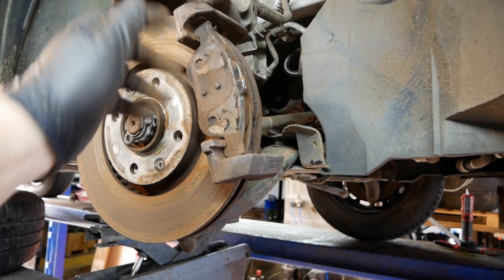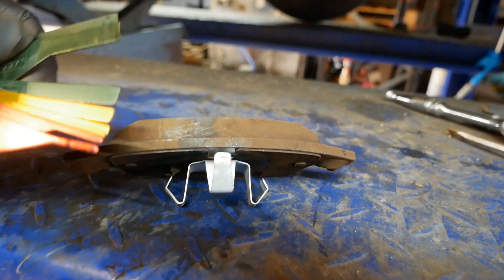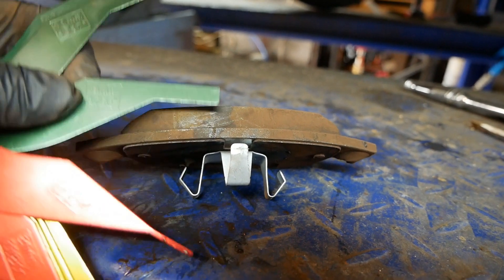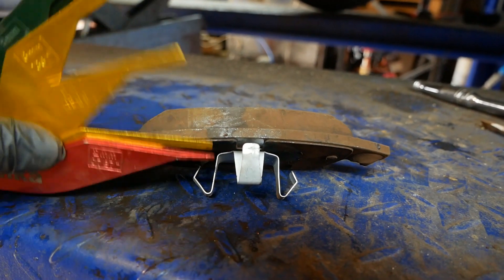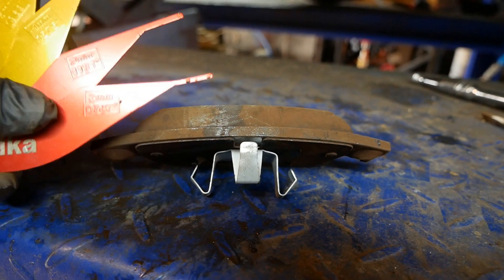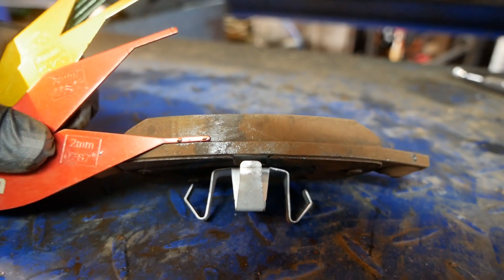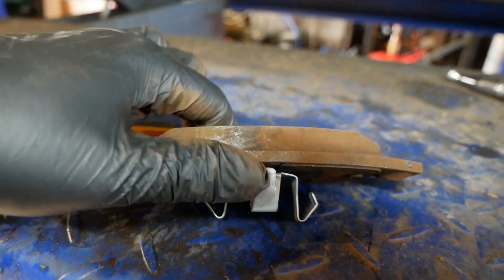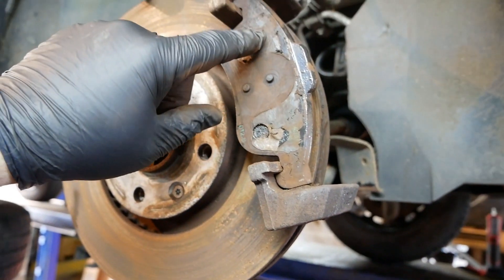If this van continues to be driven in the same manner, these pads have done 27,000 miles and they're still like new at 12 millimeters. Going through 10, 8, then into the yellow zone at 6, 5, 4, 3, 2 millimeters before you'd consider changing them — that's probably going to be 150, 160, maybe 170,000 miles, possibly even the life of the vehicle. It's often the rust on the backing plates which makes them stick and requires changing sooner than actual brake pad wear.